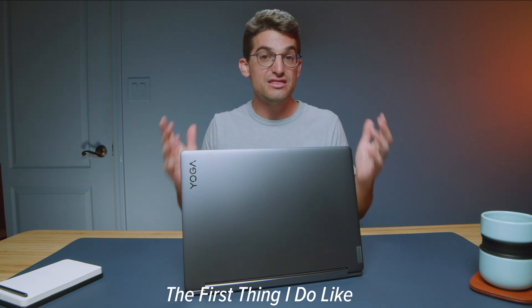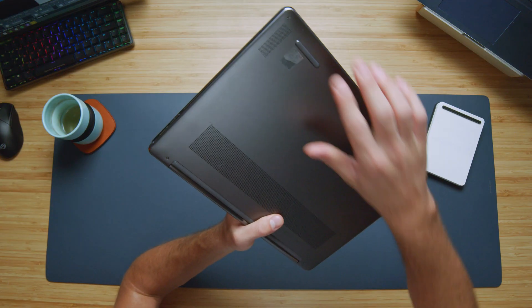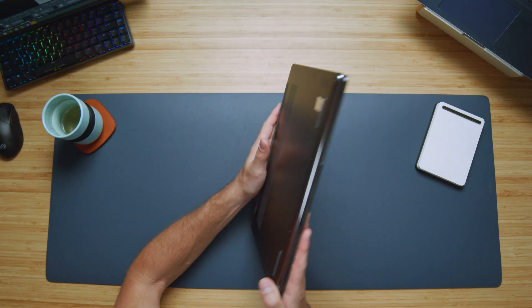Now let's dive into some things that I love. First and foremost, the build quality in this laptop is fantastic. It's got a nice aluminum top cover, bottom cover, and keyboard deck. The way that the bottom cover is assembled into the side panels is fantastic — very smooth edges, assembled very nicely.